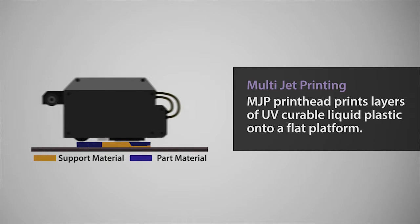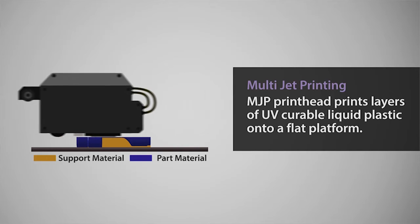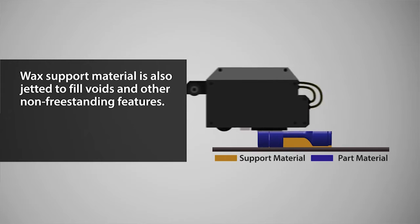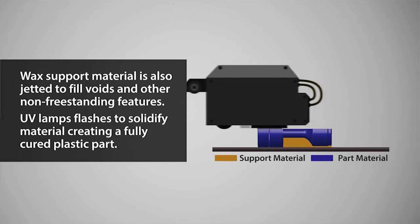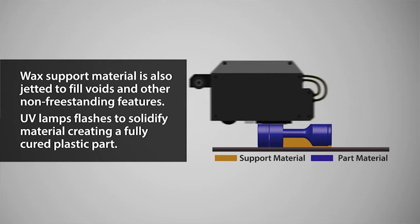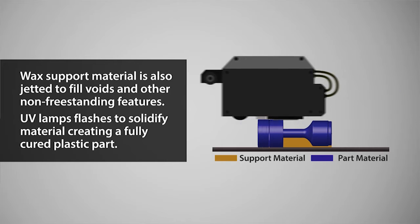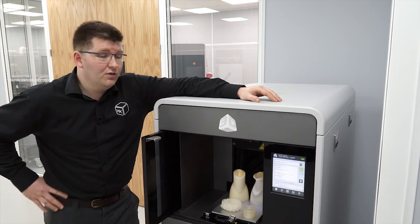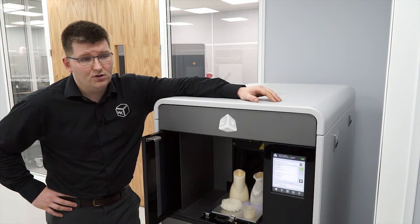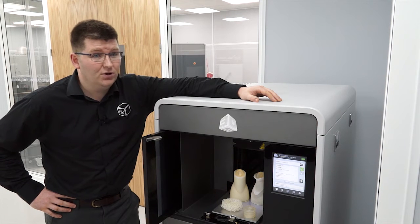Along with its support removal system — all 3D printing technologies have to use a support material. The way the 3500 handles it is that we actually have a wax that melts away. Unlike older technologies that use a jet wash to physically pressure wash the material away, which can damage fine detail, our wax melts out at 60 degrees in the oven. So take one or 100 parts, place them in the oven and simply walk away.